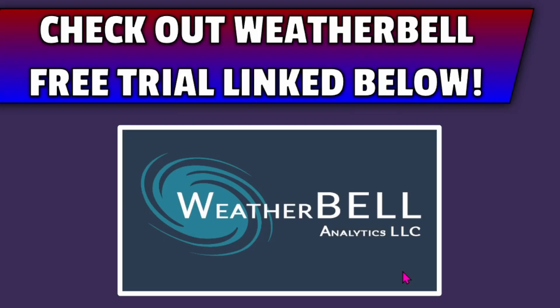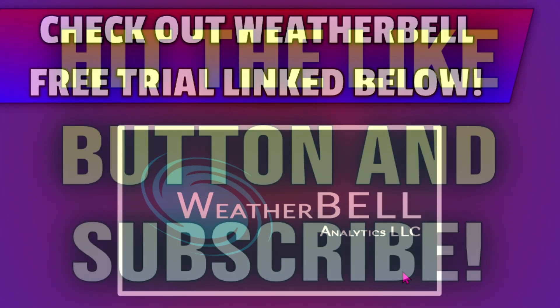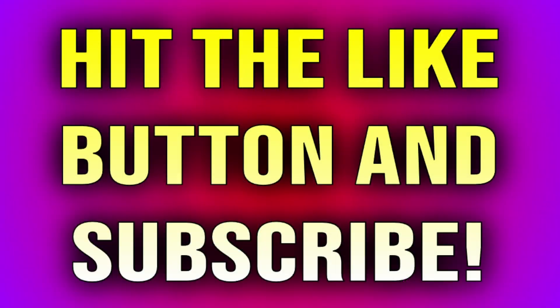I just showed you that animation of the mid and upper level pattern with Weatherbell maps. Make sure you're checking out the Weatherbell free trial linked down below so that you can access these maps for yourself and then pay for a subscription if you'd like. Also make sure you're hitting that subscribe button if you are new to the channel. Doing those two things really helps support this kind of content from my channel in the algorithm.